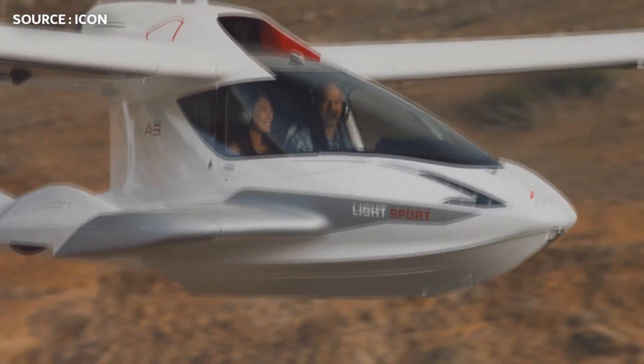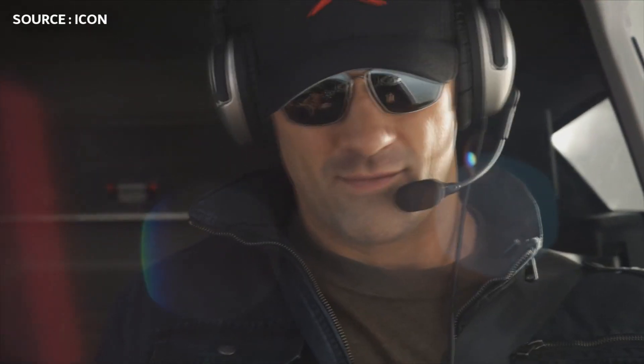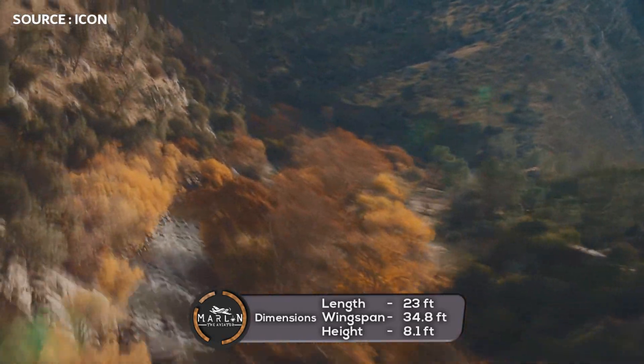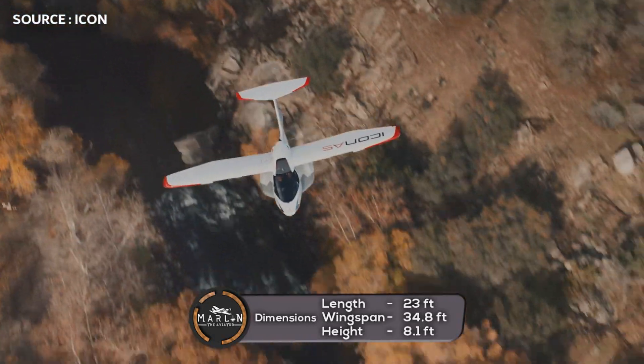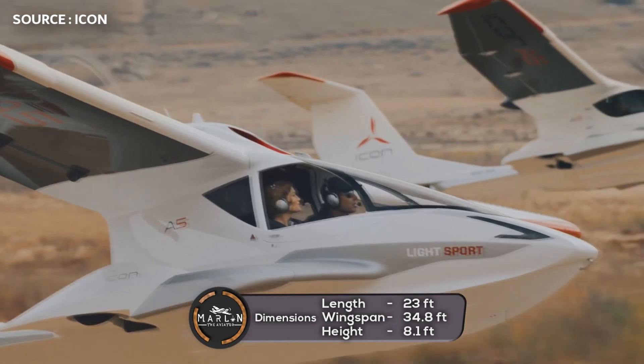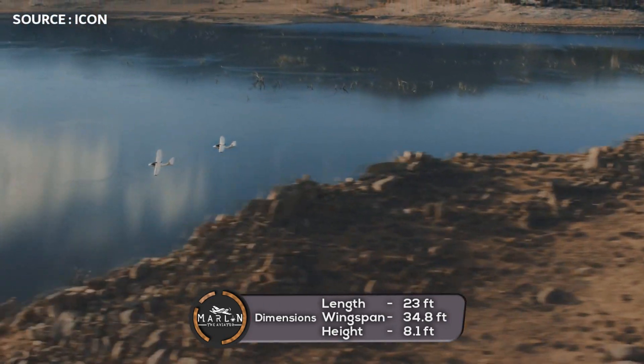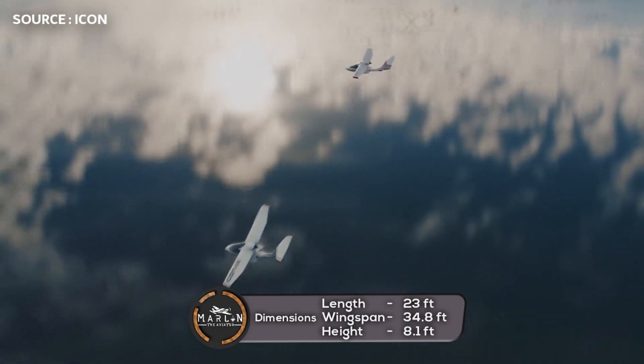Now we're going to take a look at the external dimensions of the aircraft. The aircraft length is 23 feet or 7.01 meters, with a wingspan of 34.8 feet or 10.61 meters, and an aircraft height of 8.1 feet or 2.47 meters.